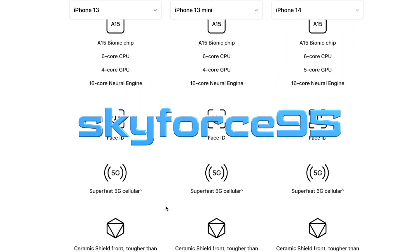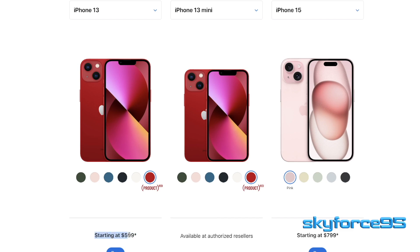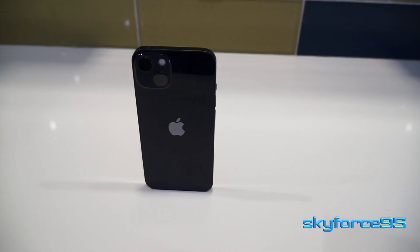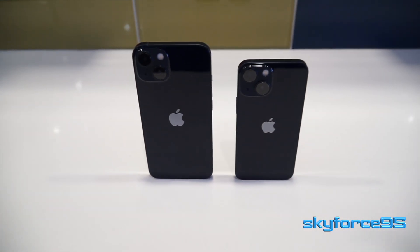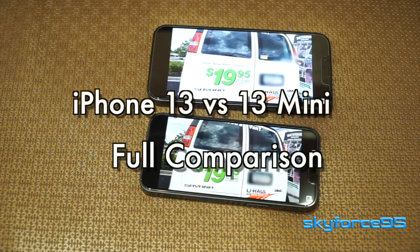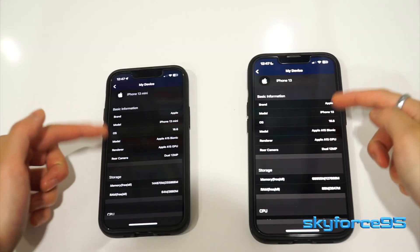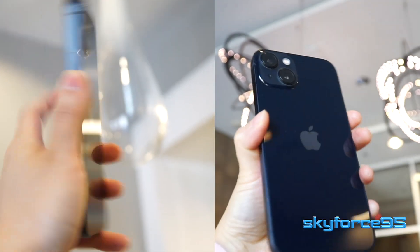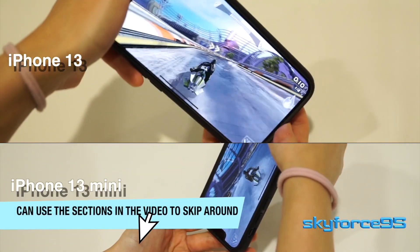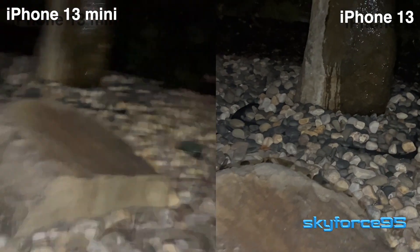New feature changes to smartphones year after year has really slowed down these days. As a result, I'm still perfectly happy with my iPhone 13 and 13 mini, and this video should help you decide which one would best fit your needs. Feel free to skip around based on the sections outlined in this video if you're looking for something specific.